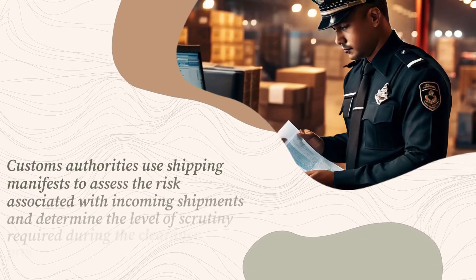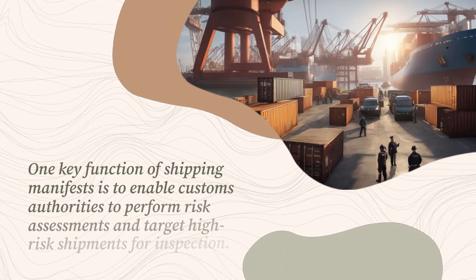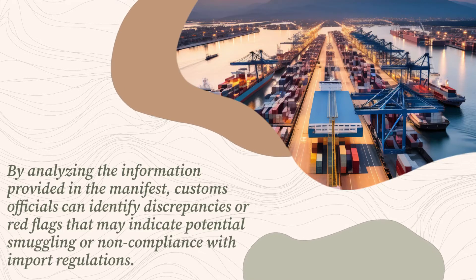Customs authorities use shipping manifests to assess the risk associated with incoming shipments and determine the level of scrutiny required during the clearance process. One key function of shipping manifests is to enable customs authorities to perform risk assessments and target high-risk shipments for inspection. By analyzing the information provided in the manifest, customs officials can identify discrepancies or red flags that may indicate potential smuggling or non-compliance with import regulations.